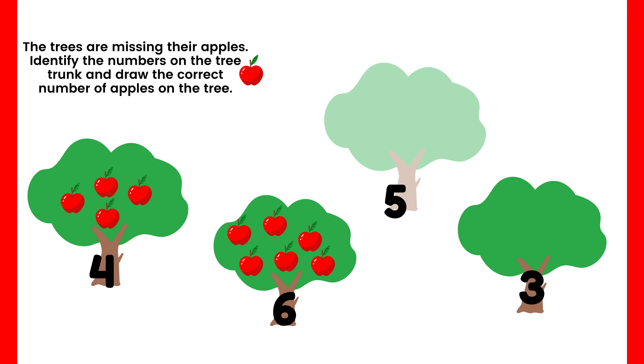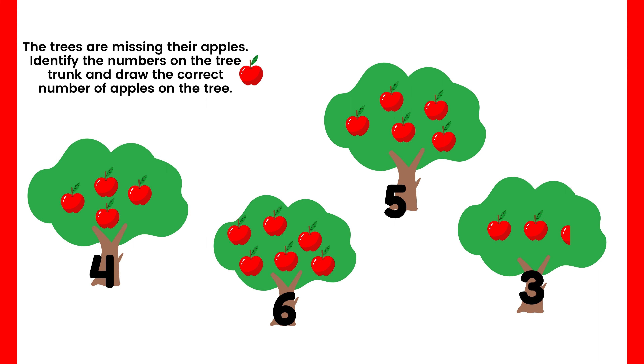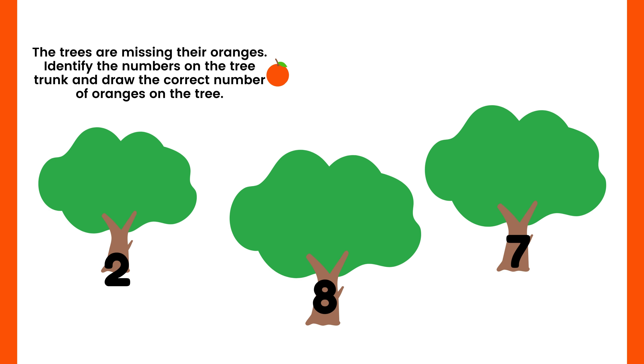You're right — five apples are missing! Let's draw and count five apples: one, two, three, four, five. Five apples! Great job, boys and girls. Now look at the last tree — how many apples are missing? Three apples! Let's count and draw three apples: one, two, three. Great job for finding all the missing apples! Let's proceed to our last activity — the trees are missing their oranges.